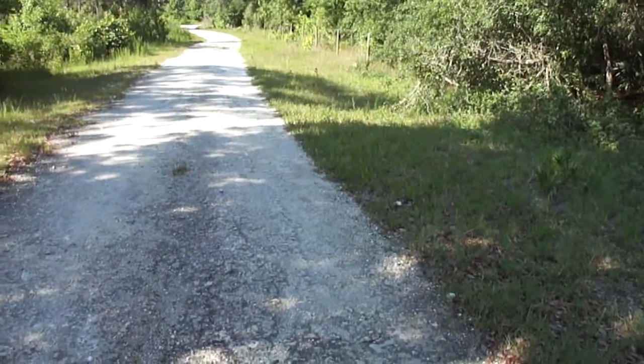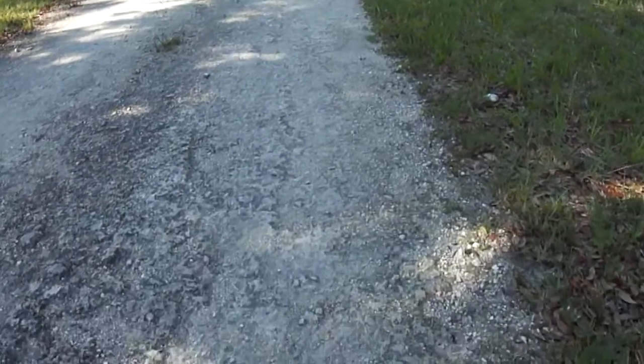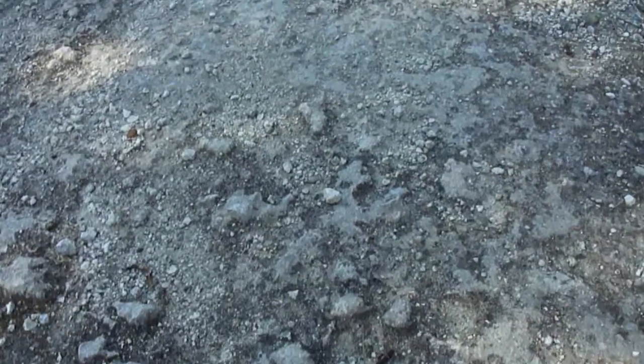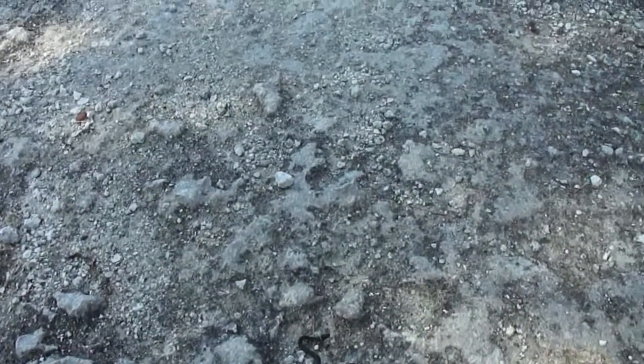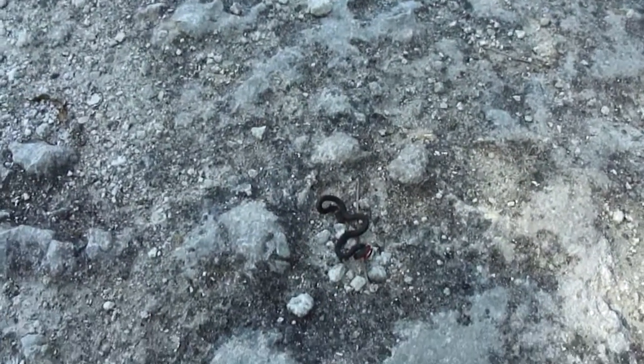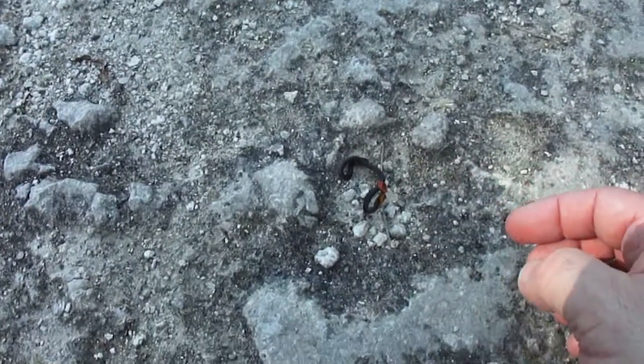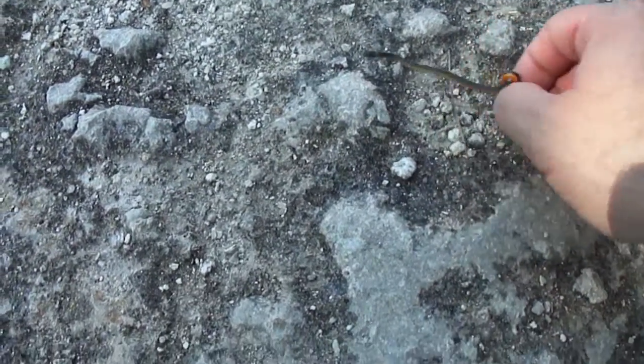Hey Youtubers. Just walking along here and I think I found a small tiny snake. It's what's known as a ring neck snake. Really small. You can see it's in a defensive posture here. They're very small.